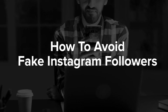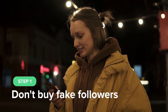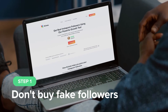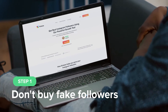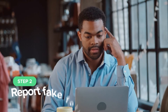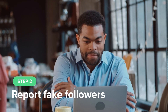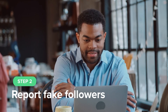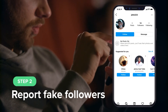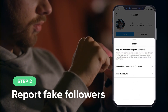Here's how to avoid fake Instagram followers. Step 1: Don't buy fake followers. If you want to increase your Instagram presence, only use an organic growth tool like Kicksta, not tools that attract spammy accounts. Step 2: Report fake followers. One surefire way to clear your Instagram of fake followers is by reporting them. Simply find the profile you want to report, tap the three dots at the top right of their profile, and hit Report.